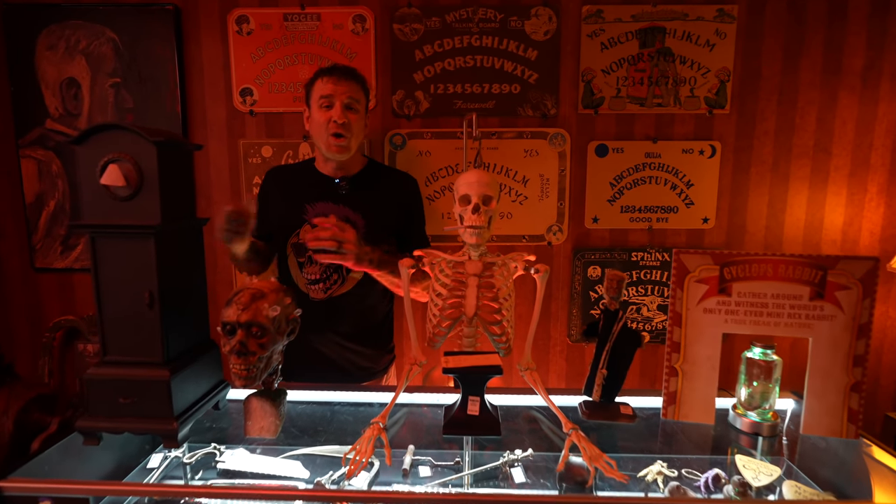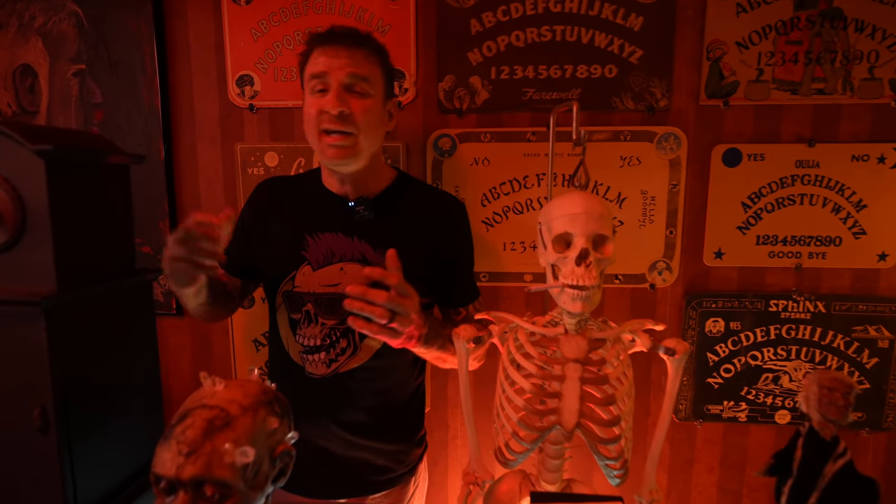Hey guys, this is Jason Swar. I'm the co-owner of Terror Trader, and we're in my oddities room where I want to show you five things that I can't live without.